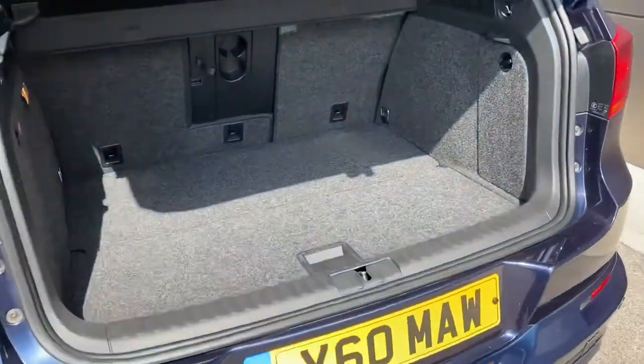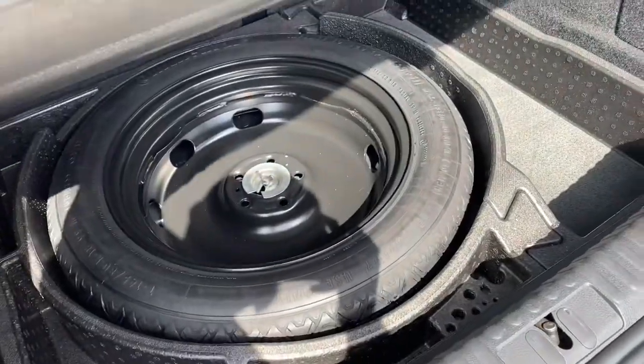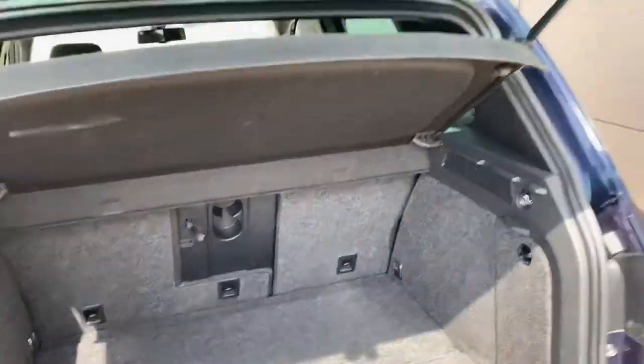Lifting up the boot flooring, as demonstrated here, reveals a spare space-saver wheel, which is ideal for if you ever find yourself in difficulty.